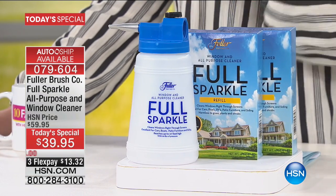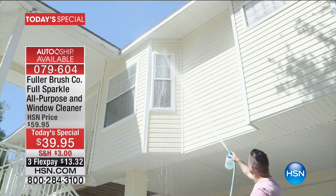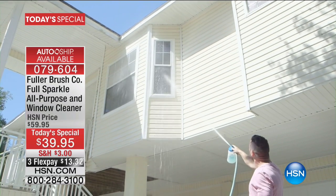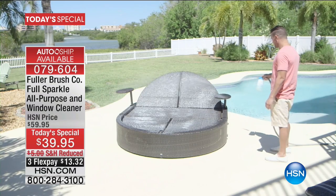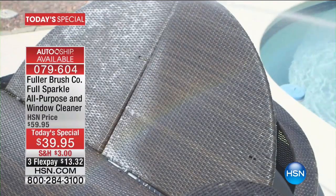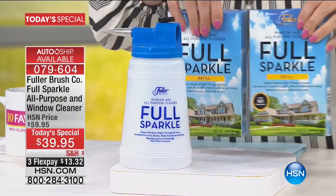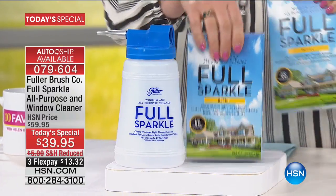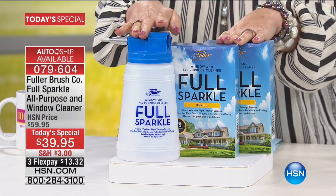You put the Full Sparkle formula in the spray bottle, spray the window, then rinse it off — and it dries. No ladder, no scaffolding, no hiring special people. You can clean second-story windows and siding while keeping both feet on the ground. With the auto-ship offer, you get the bottle with the nozzle, plus two full boxes — each for 60 windows — so 120 windows total. You can customize your shipment every 90 days.